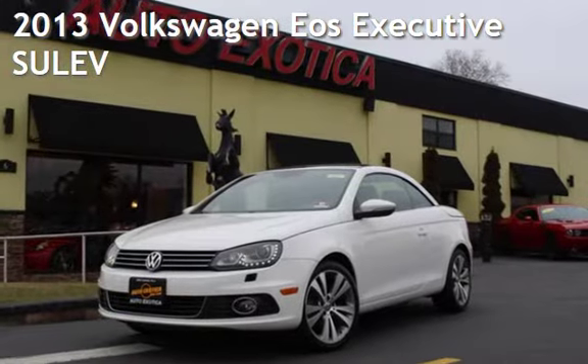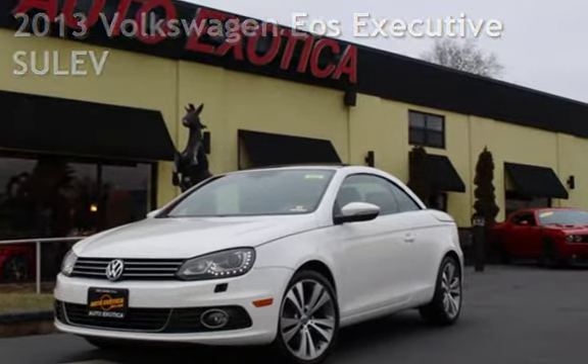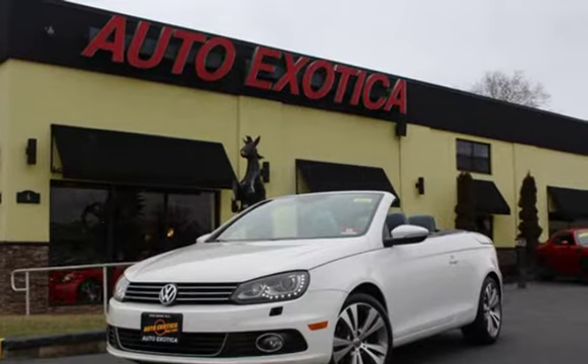This is a pre-owned 2013 Volkswagen EOS. This two-door convertible has a four-cylinder, 2.0-liter i4 engine, with front-wheel drive, and an automatic transmission.